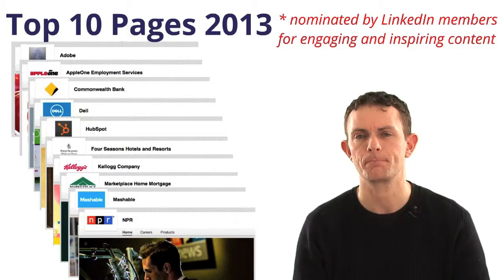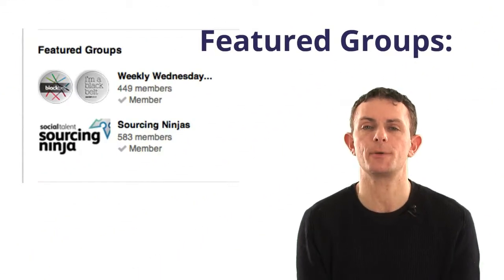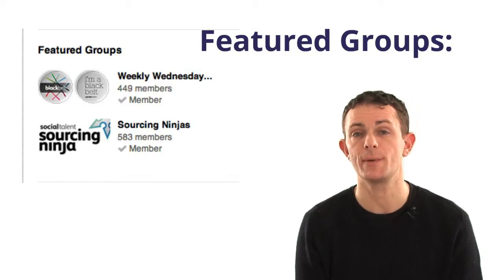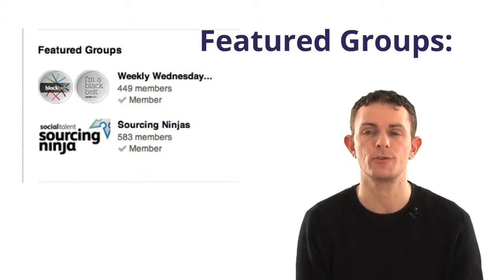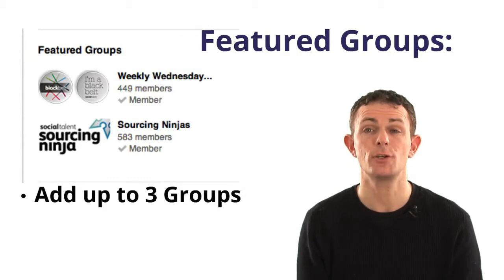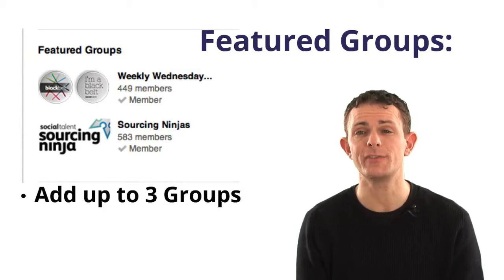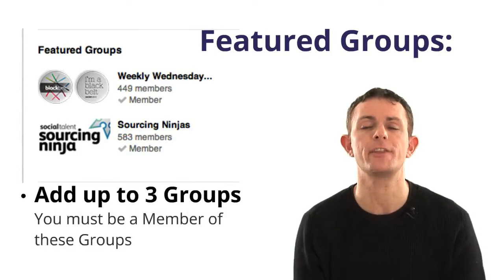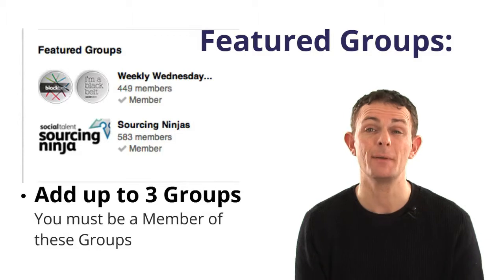What you can do when you set up your page these days — a pretty new feature since 2013 — is you can feature groups. We've featured a couple of our groups: our Weekly Wednesday Webinar group and our Sourcing Ninja group. You can add up to three groups. You do have to be a member of one of those groups, but it doesn't have to be your own group — if you're a member of somebody else's group, you can feature that if you think it's worthwhile.